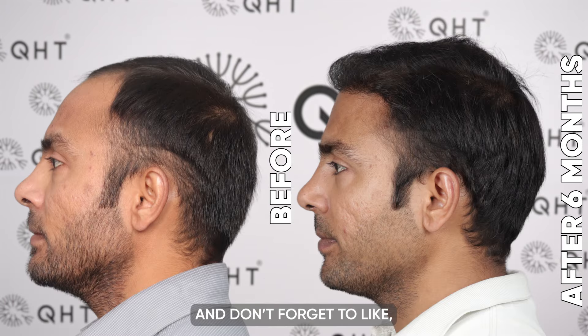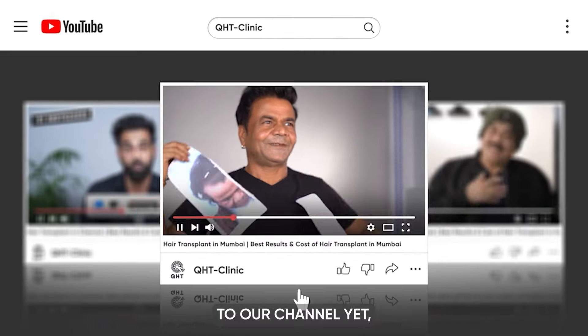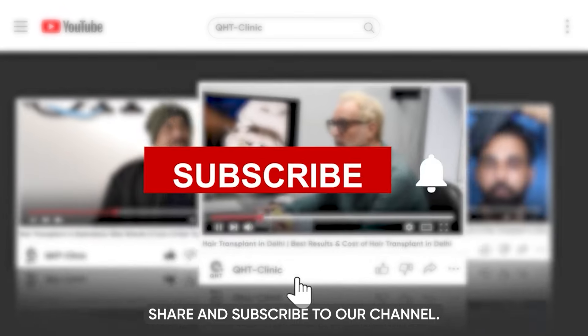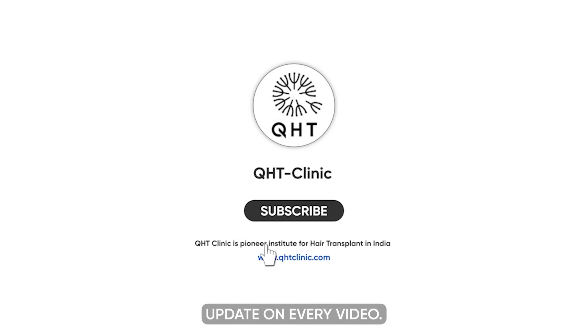Don't forget to like, share, and subscribe to our channel, and hit the bell icon so you get updates on every video.